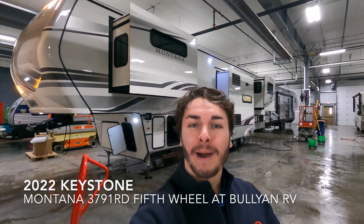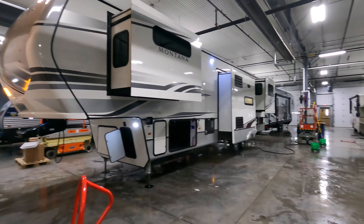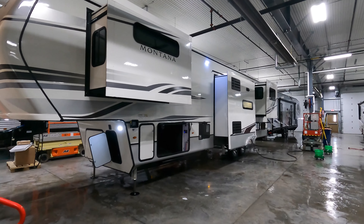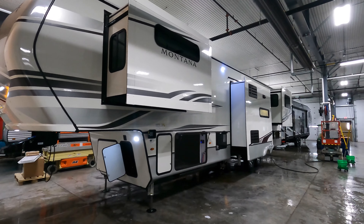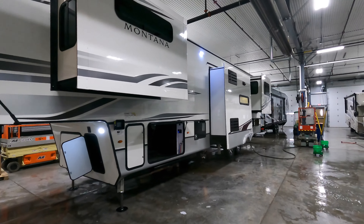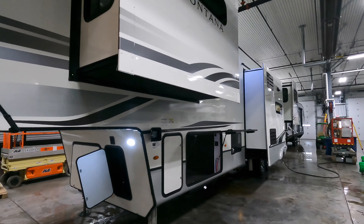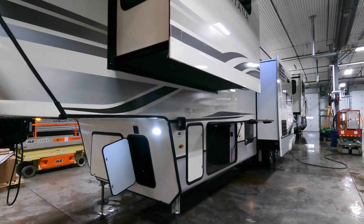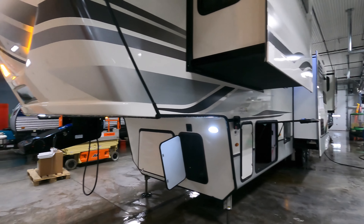Hello and welcome to Bullion RV. My name is Tristan and today is February 15th, Tuesday, meaning we have four days left of our show here at Bullion RV. Behind me here is a brand new 2022 Keystone Montana 3791RD, as in rear den. This unit comes in about 40 feet 5 inches long from front to back and weighing about 14,240 pounds dry.